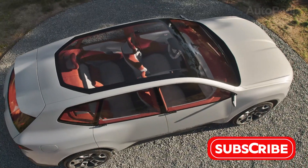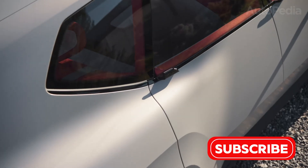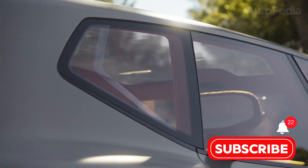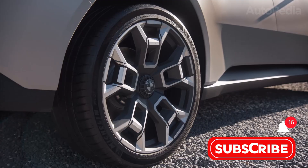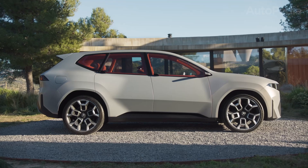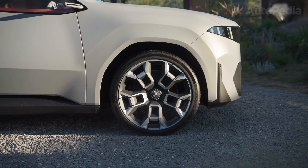Practicality is top-notch. There is a 58-liter frunk up front for cables or groceries, a massive trunk, fold-flat rear seats, and an airy, open feeling. All this comes in at a curb weight just above 2.3 tons, while still delivering agile handling and classic BMW steering precision.